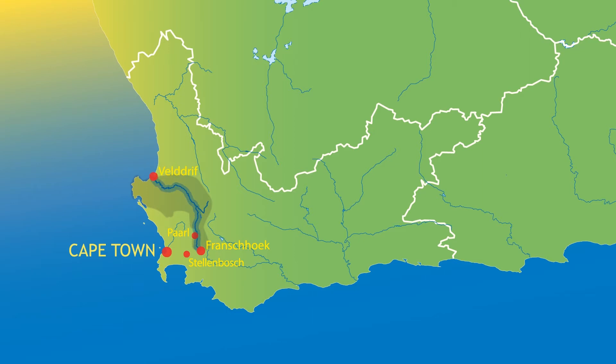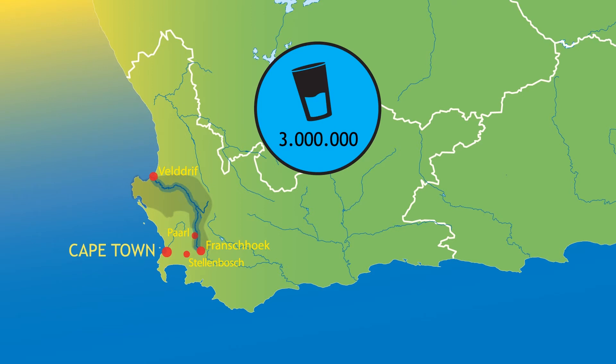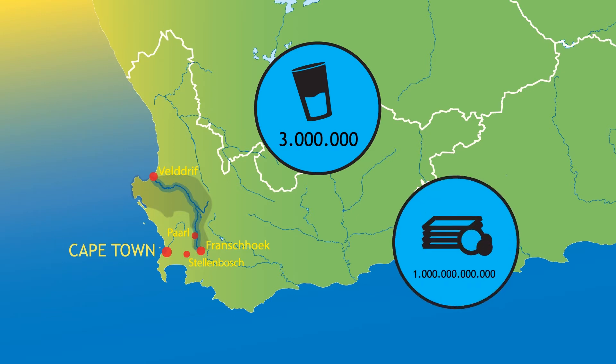The Berg River supplies drinking water to 3 million people and supports the extensive agricultural economy with a value of approximately 1 billion rand.